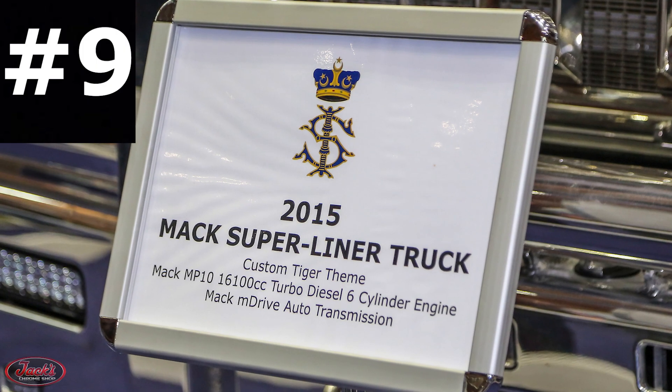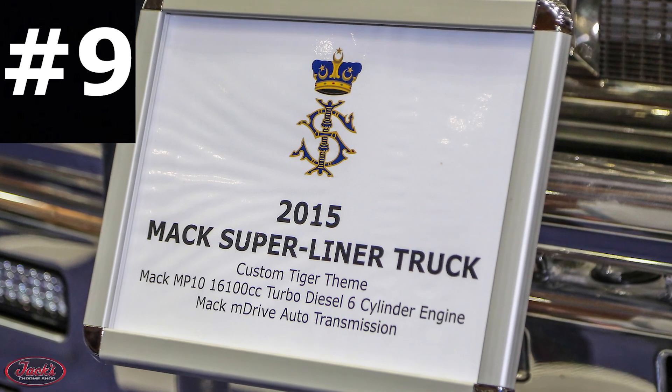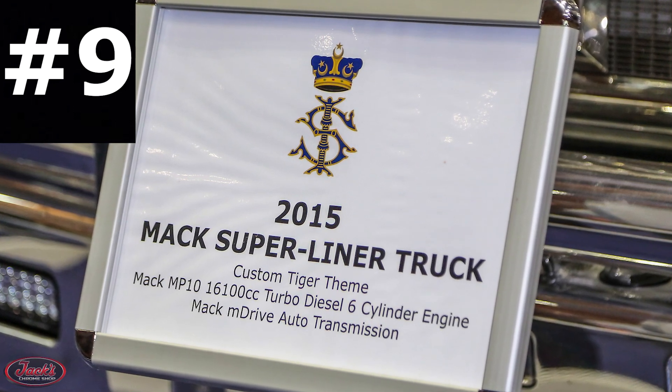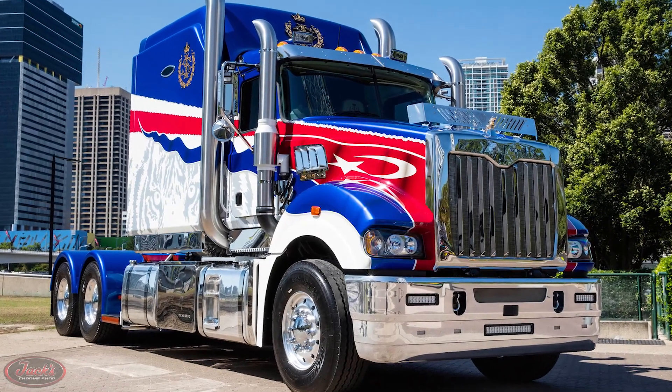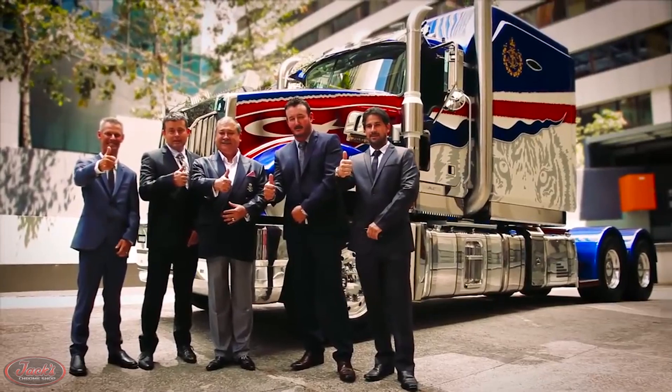9. In 2015, Mack Trucks Australia built the world's most expensive Mack truck ever produced with their supersized Superliner, built exclusively for the Sultan of the Malaysian state of Johor.